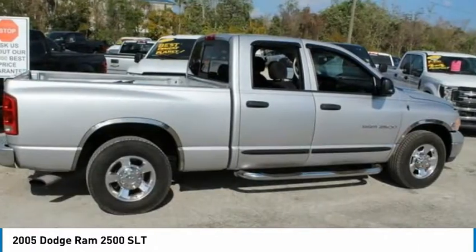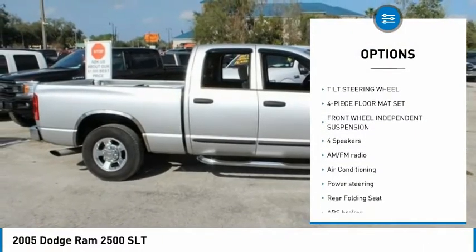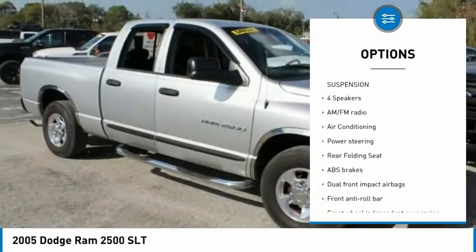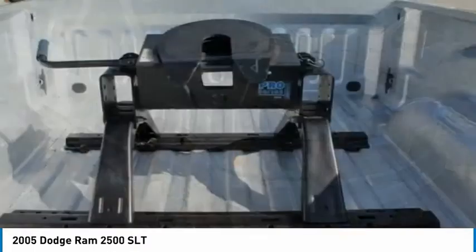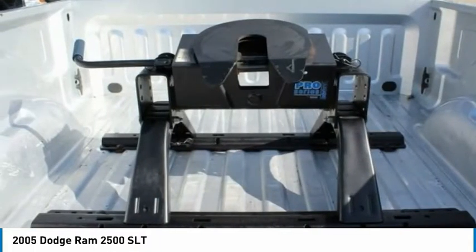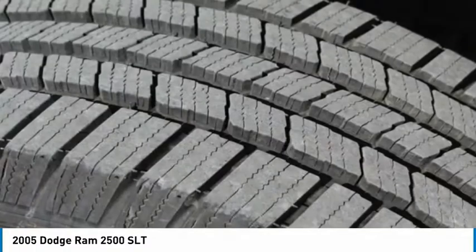Here are some of this vehicle's great options: dual airbags, power steering, four-wheel disc brakes, tachometer, tilt steering wheel, four-piece floor mat set, front wheel independent suspension. Drive the way with a great deal on this vehicle. Call or stop in today.